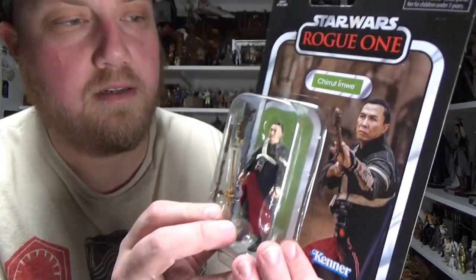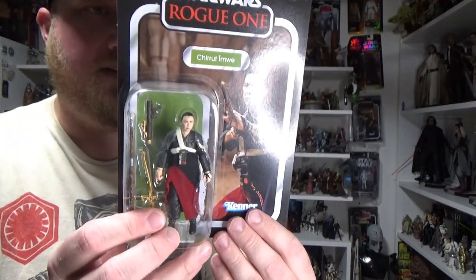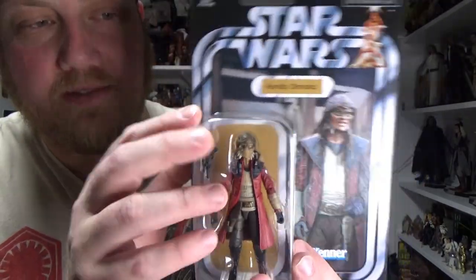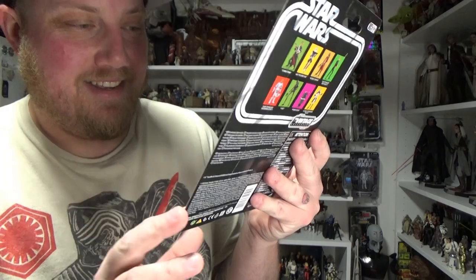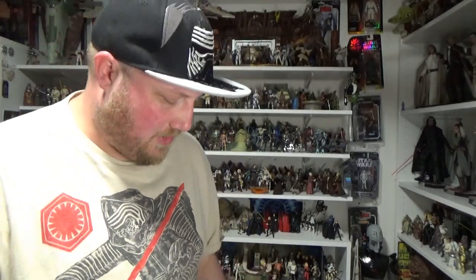Chirrut Imwe — that looks pretty nice. I'll be doing reviews on all of these figures and toys; I've got so much content to put on my channel. Hondo Ohnaka — his bubble was a little bit squashed, so if I was a carded collector I'd be a little disappointed, but I'm not, and he looks absolutely fantastic. I really didn't want to get the Millennium Falcon just to get this guy, and I've got no room for the Falcon, so I'm glad they released him separately as quickly as they did.